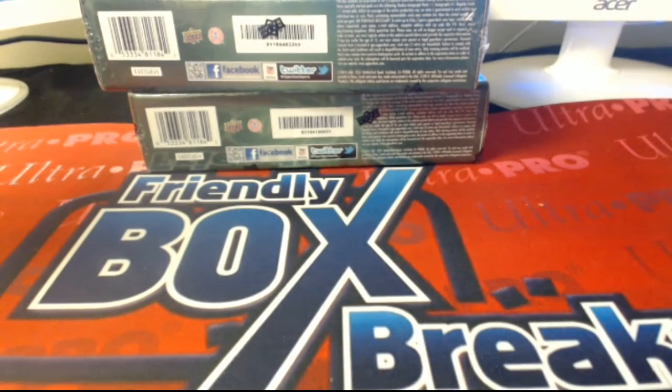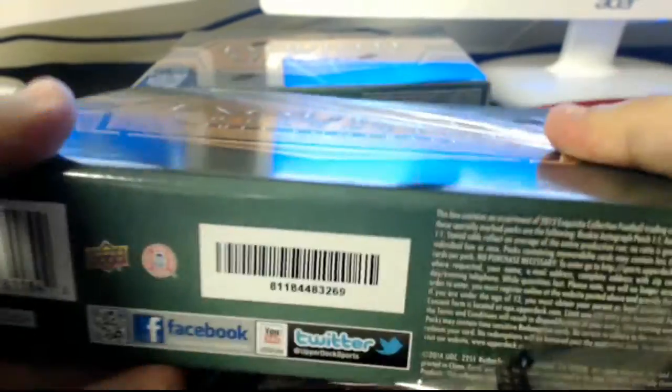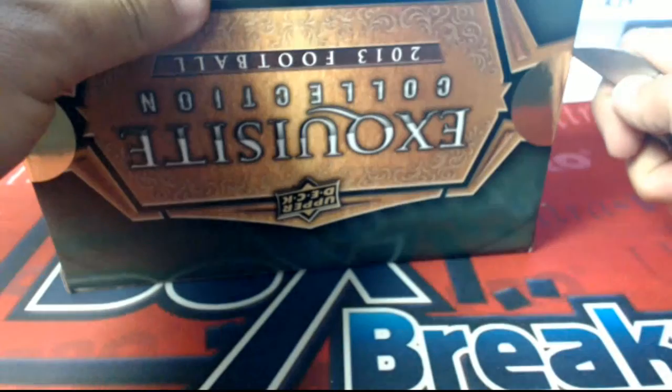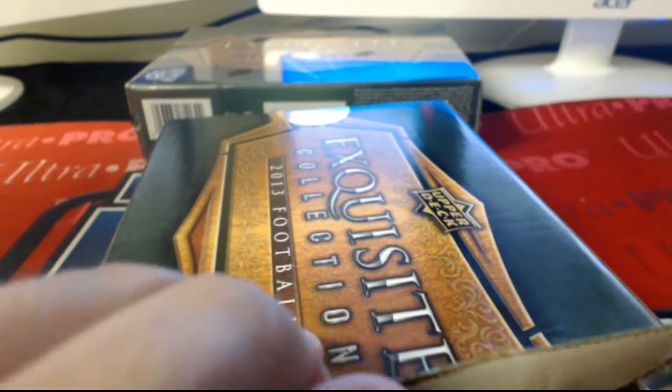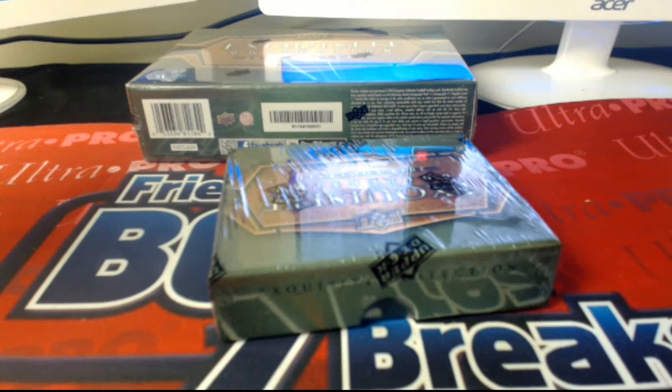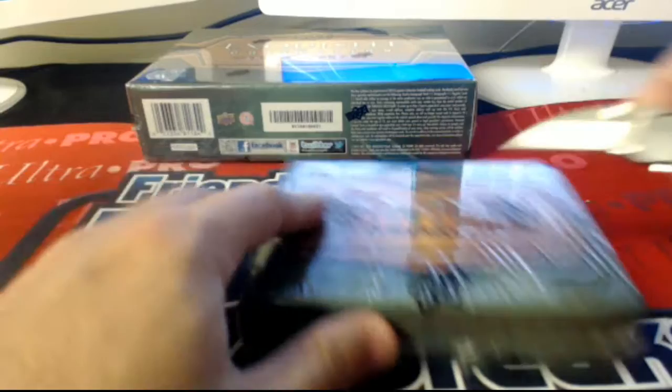All right guys, that's it for the first box — we have a Seahawks hit. On to box number two. J-Con, you got yourself a DeAndre out of that first box. I'll show it to you in just a second once we get done with everything.